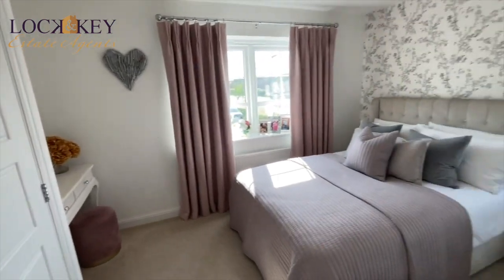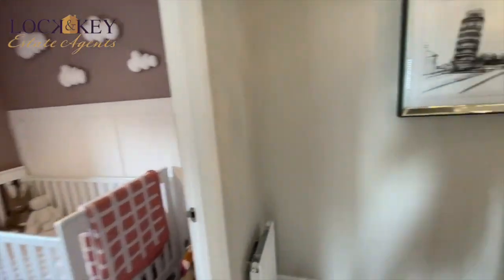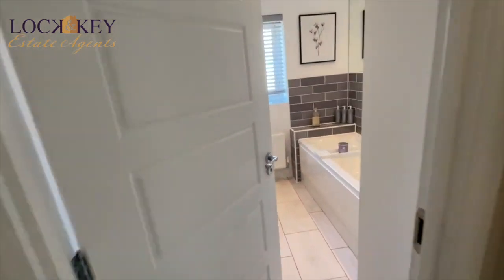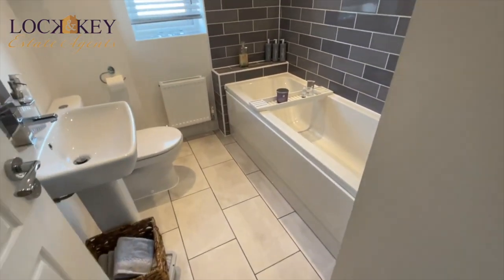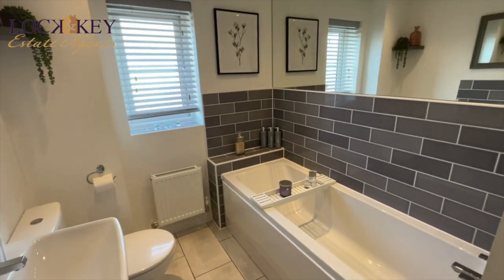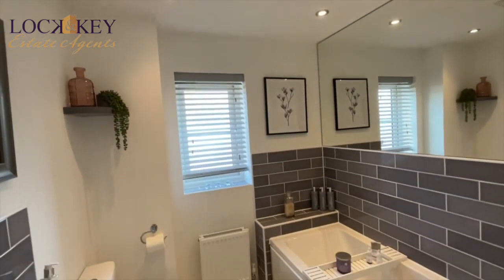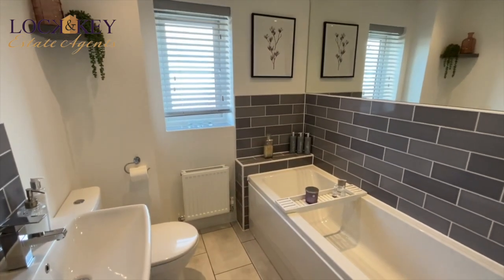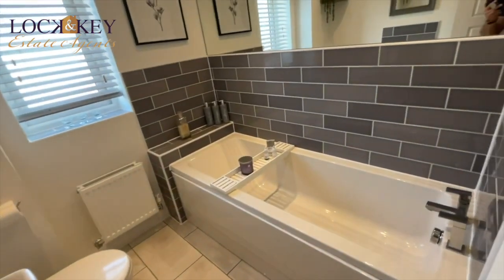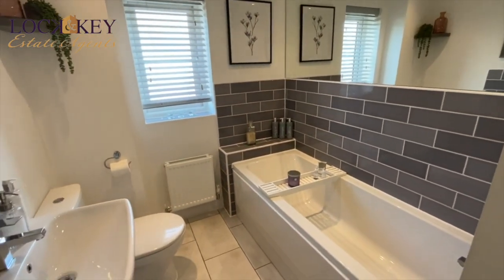Coming back through the landing, let's go into the bathroom. There's some flooring put down by the owners — I love this bathroom. You've got a panelled bath, low-level WC, washbasin, lovely tiling, a big mirror, ceiling spotlights, extractor fan, and an obscure double-glazed window to the side elevation, plus a radiator. It's a cute, really well done-out bathroom. There's space where you could put a shower if you wanted, but as they have an en suite there's probably no need.